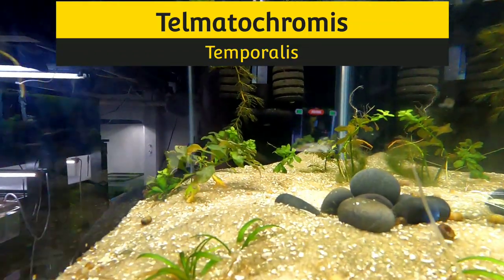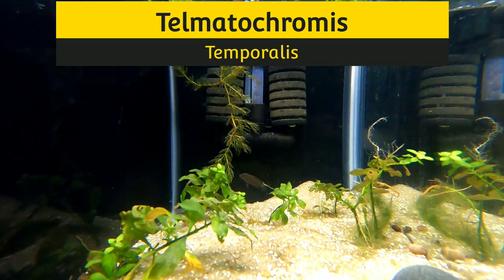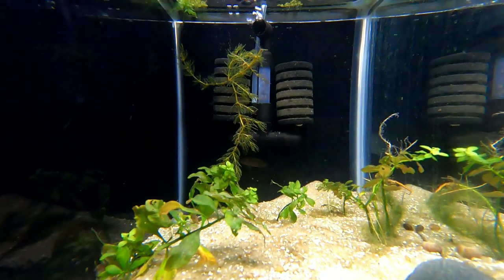Next door to the pair of Telmatochromis we have a single one who needs a mate — lonely, looking for a friend. He got a little beat up from the other pair but he's coming back pretty good.